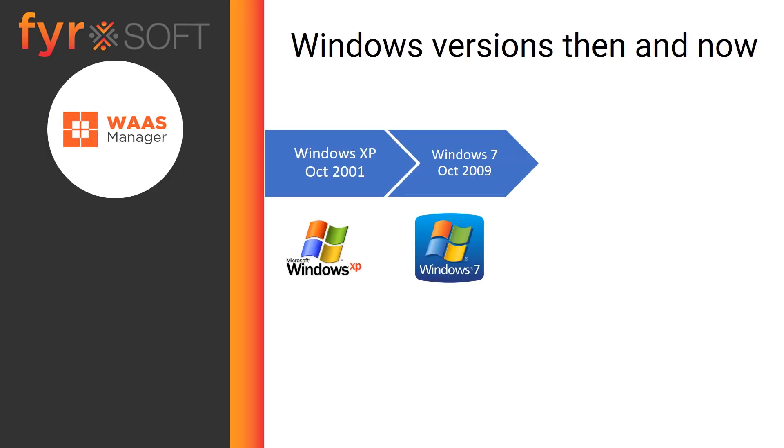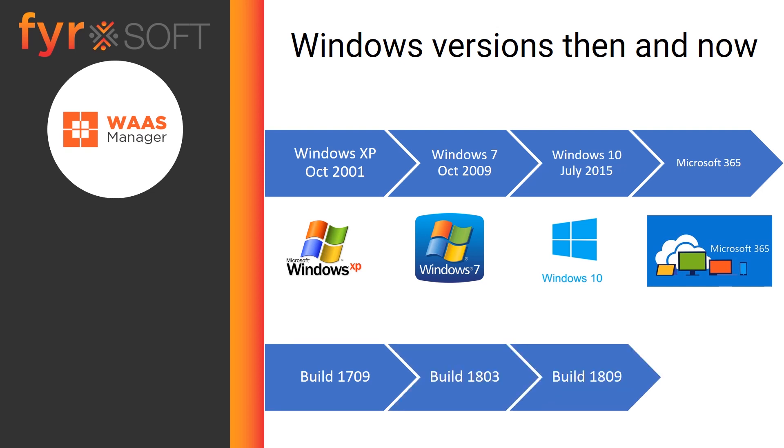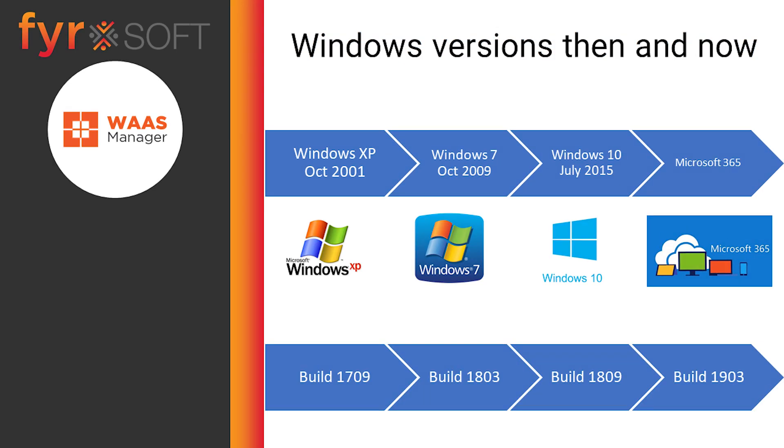Traditionally, every few years, Microsoft has released a new version of Windows that companies could upgrade to as the need arose. However, now that we're on Windows 10, things have changed a bit. Instead of a new OS every few years, Microsoft is releasing major feature upgrades to the current OS. These feature upgrades are often big updates technology-wise, but we're still on the same OS, just increasing the build number.